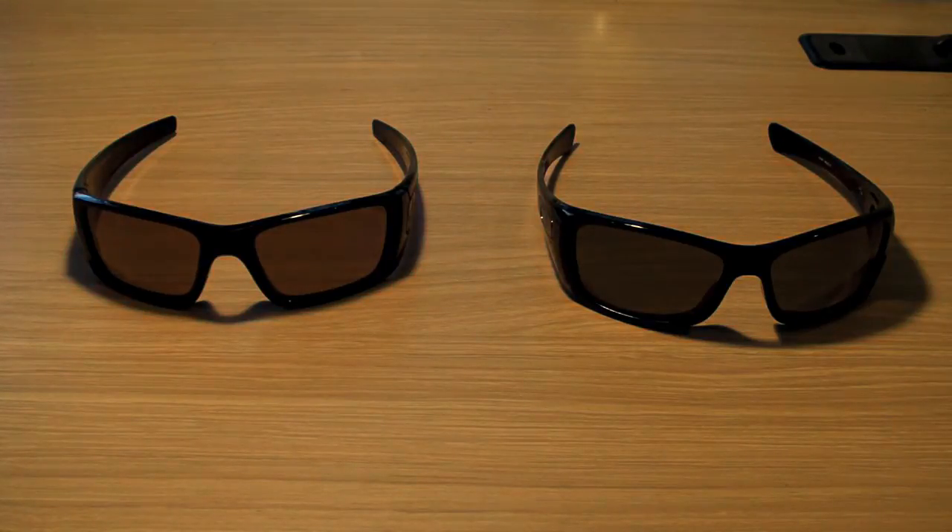So for you today, I have the review of two very, very similar Oakleys. It's a review and comparison of the Oakley Hijinx and the Oakley Fuel Cells.